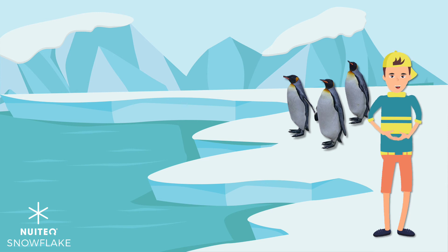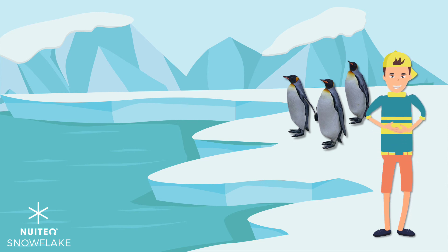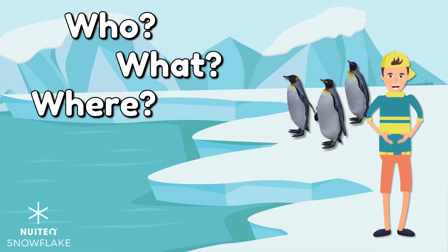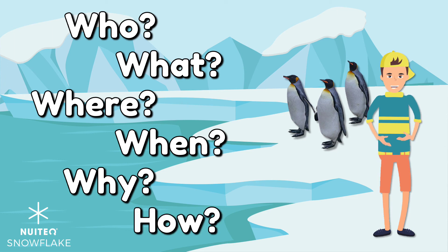We learned a lot about penguins today. Asking and answering questions helps us to remember important facts and details when we read. Next time you read an informational text, remember to ask who, what, where, when, why, and how questions. Happy reading! Goodbye!